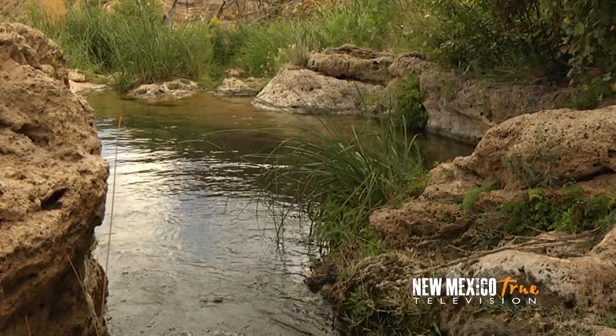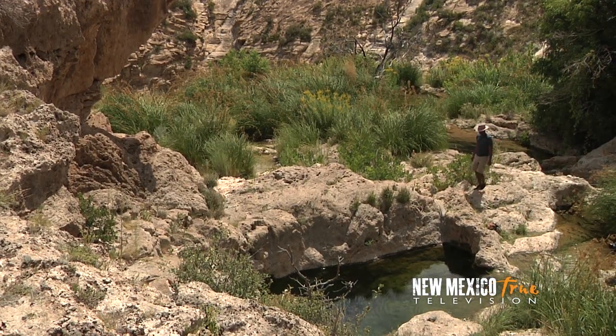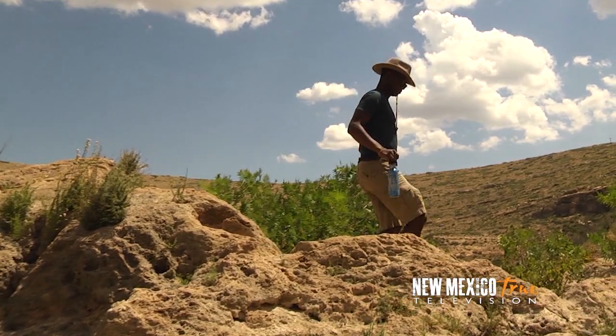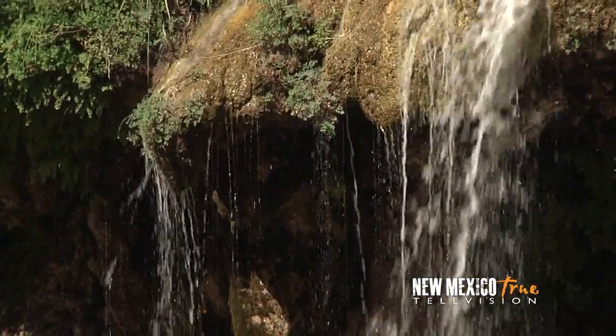This place is unbelievable. I'm wondering how I've never heard about it, and how am I the only one here on this hot summer day? It's gorgeous. The water is crystal clear and it's definitely enticing, but I really want to make my way to see the waterfall from below. I decide to head back to the trailhead for the falls.